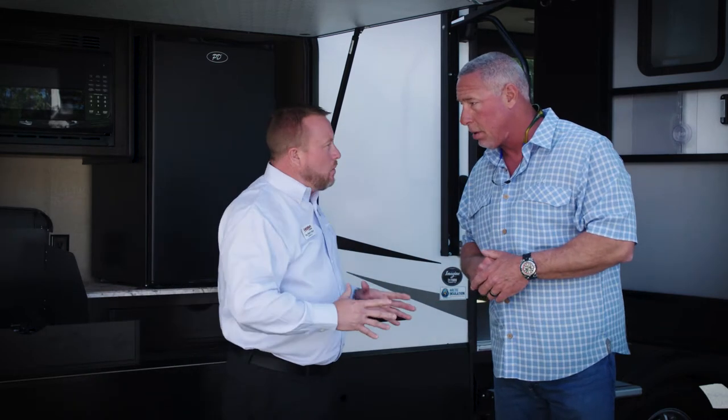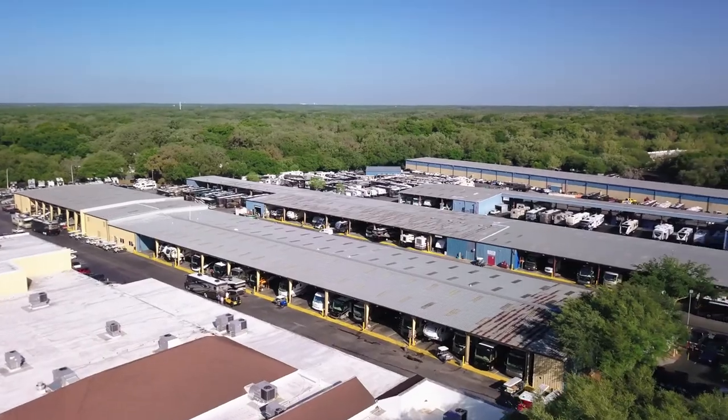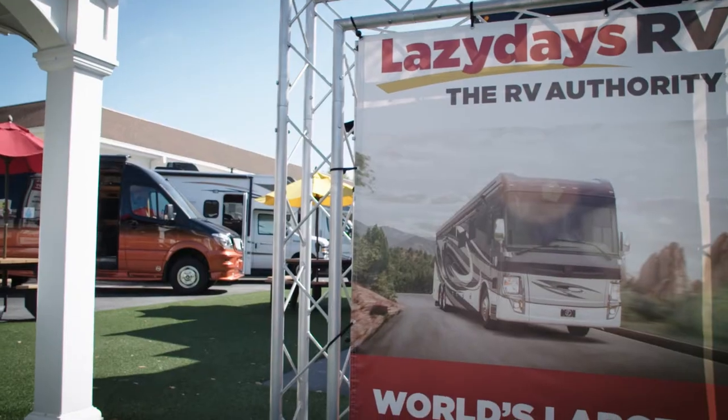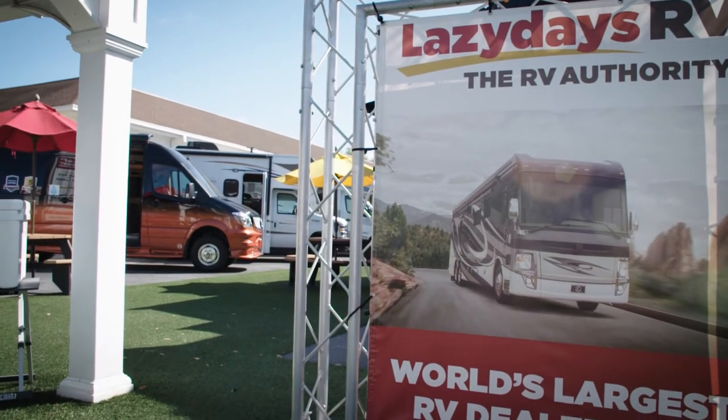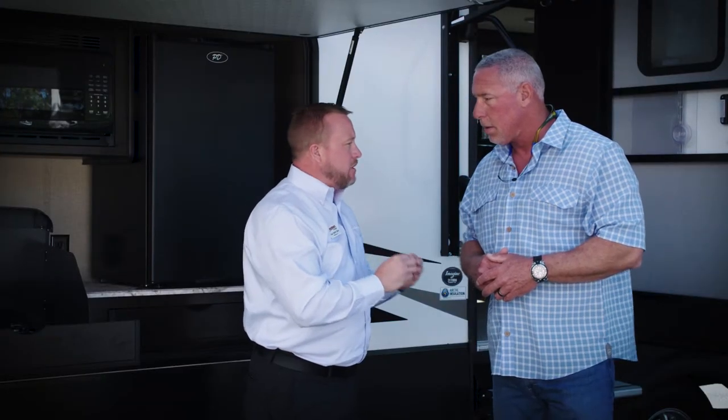Well, I tell you, Captain Mike, what we do here at Lazy Days, we try to cater everything around the customer's needs — all the way from the first time we interview you to find out what you're looking for in an RV. And then with the 1,200 to 1,500 that we've got, the biggest selection of new and pre-owned, we find the one that fits you the best. Our job is to make things the best that it possibly can be.